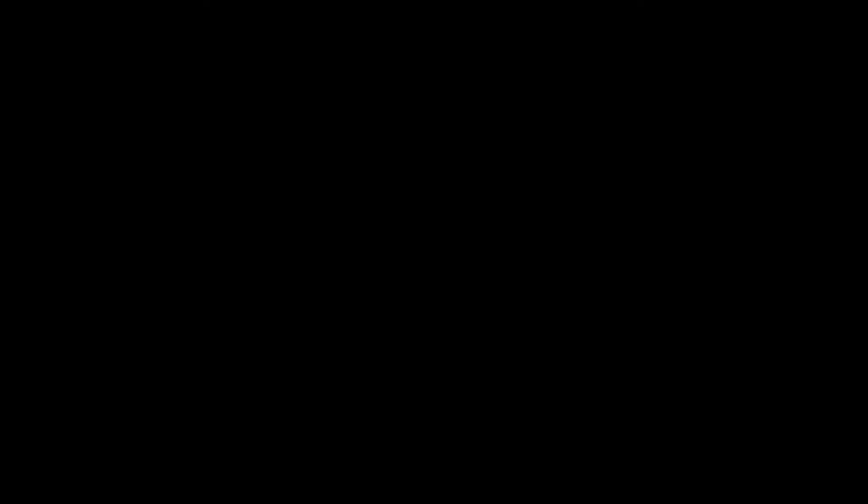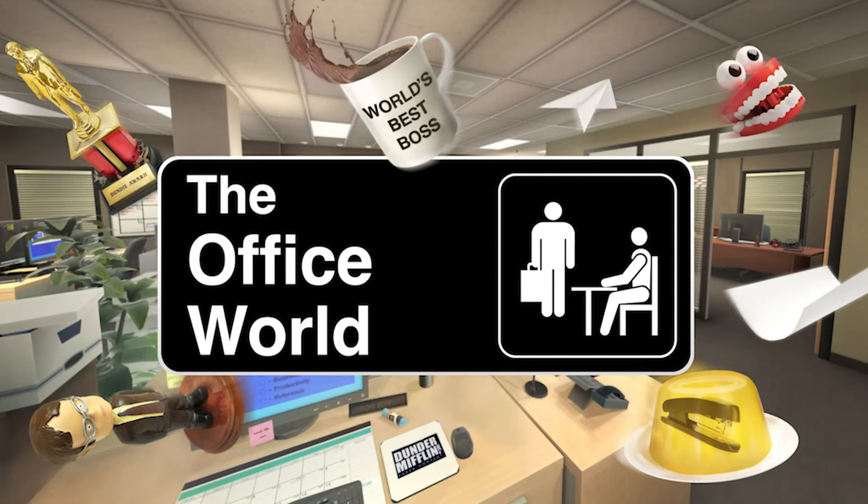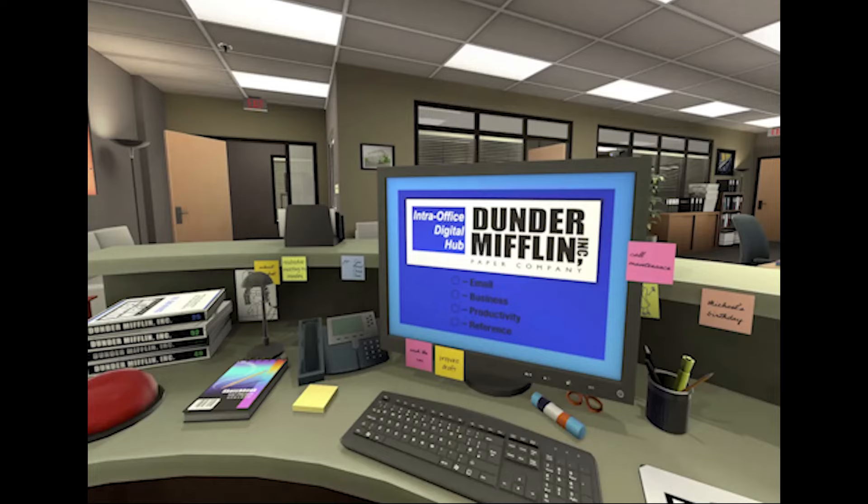There isn't any specific release day except that it's supposed to come next year. One last thing about Horizon Worlds: the Dunder Mifflin office is actually coming to Horizon Worlds next month — I think it was October 10th. They're having some sort of party, and it's opening up so you can go play mini games and all that cool stuff at the Dunder Mifflin office.